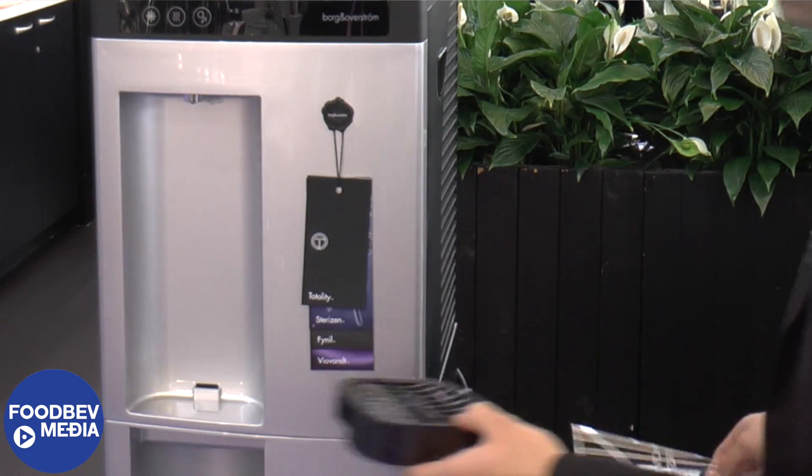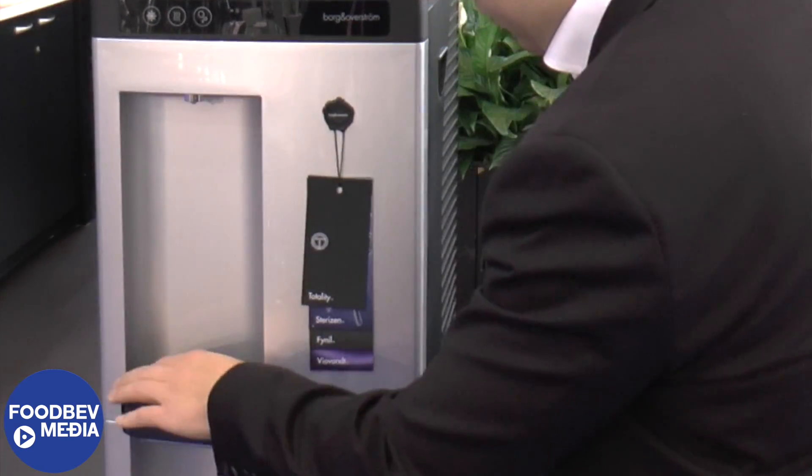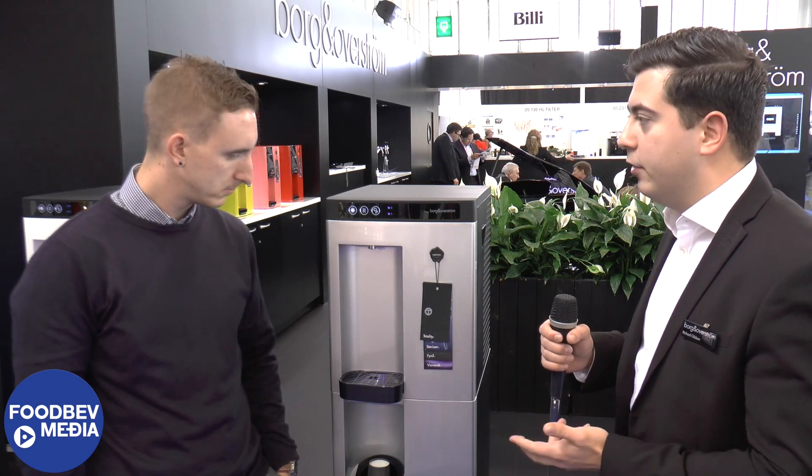I want to talk briefly about the Totality system — this is our whole approach to hygiene, which for Borgen Overstrom is really important. That incorporates three brands: Sterizen, Finil, and Viabant, which is our UV filtration incorporated into the machine. It's also the finish of the product, which is non-porous and means bacteria doesn't grow on the machine. And then there's what we do in-house — wet testing and pressure testing — so when delivered to site, the distributor and consumer has 100% confidence in the machine.